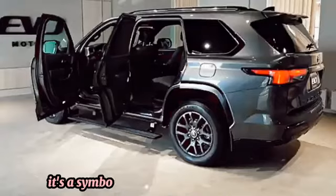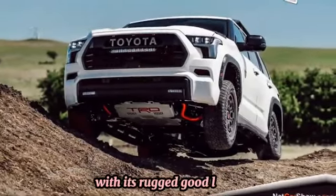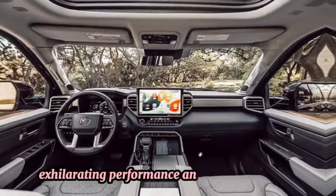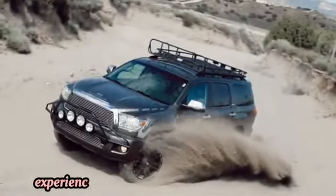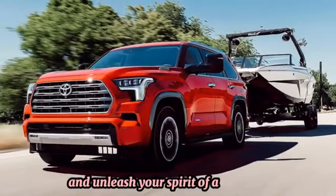In conclusion, the Toyota Sequoia is more than just an SUV — it's a symbol of power, luxury, and adventure. With its rugged good looks, refined interior, exhilarating performance, and advanced safety features, it's the perfect companion for wherever life takes you. Experience the thrill of the Toyota Sequoia today and unleash your spirit of adventure.